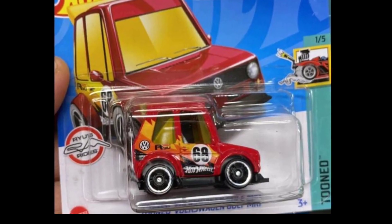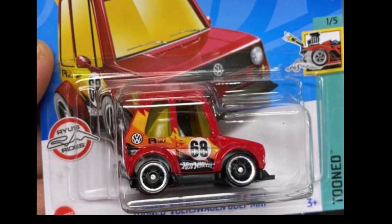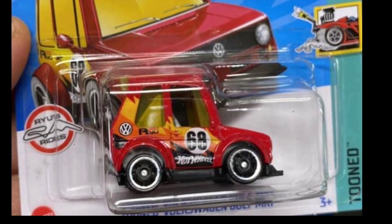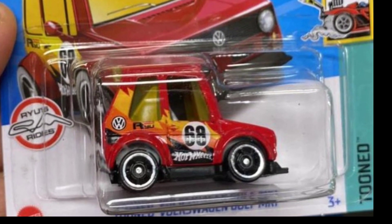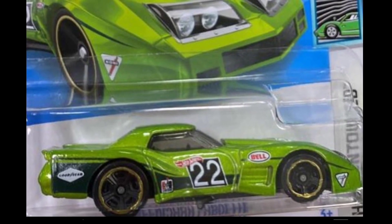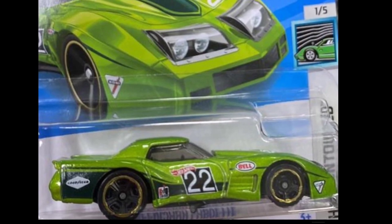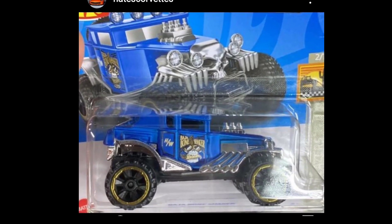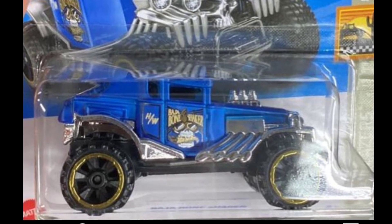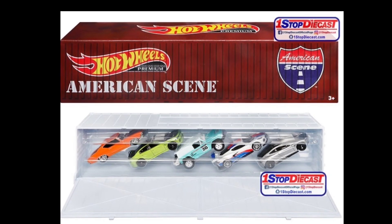More updates from Hot Wheels for next year: we have a recolor of the Tuned Volkswagen Golf — beautiful, and part of the Tune series. I think this looks better than their first release, and this is probably one of Rio Asada's last design cars. Then there's a green Greenwood Corvette that is stunning. Next up is another variation of the Baja Bone Shaker — big fan of that, let me know in the comments.